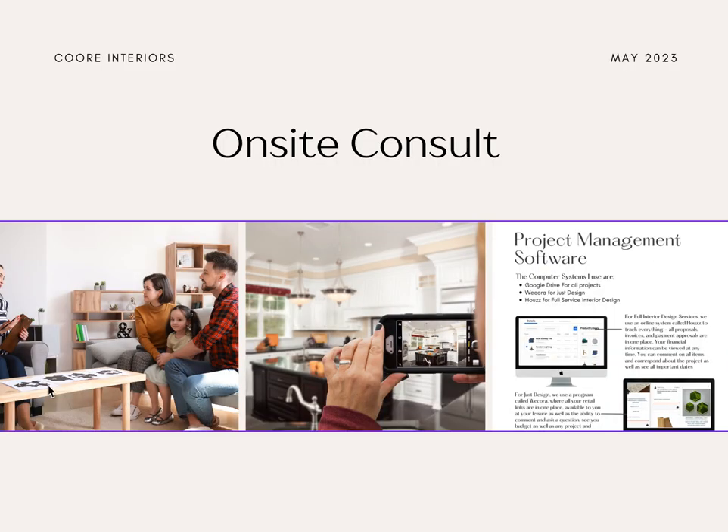The on-site consult. This is after your discovery call, after we've had a little chat over the phone. I come to your home or to the site to see what the actual real situation is. I find this invaluable because seeing the space for real rather than pictures is very different — just seeing the light and the little things that get left out.